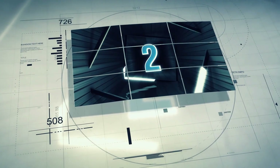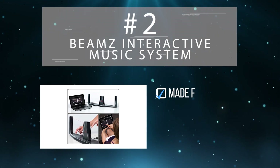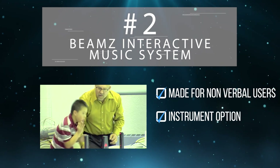Coming in at number 2 is the Beams Interactive Music System. While not what is traditionally considered a communication tool, the Beams Music System uses an innovative light sensor array to allow customers with limited mobility to express themselves through musical instrumentation.